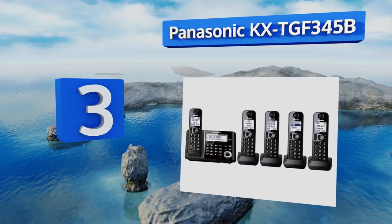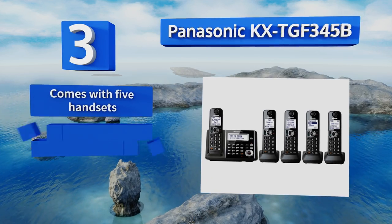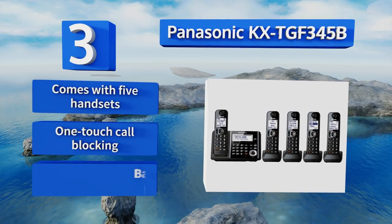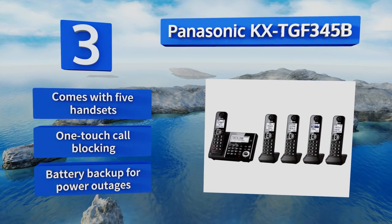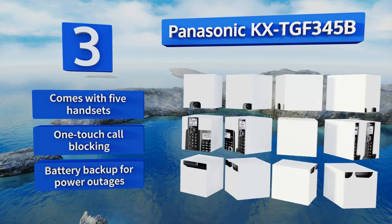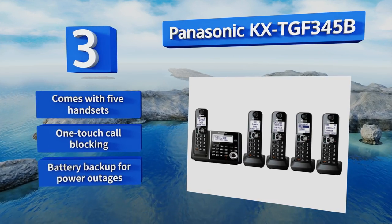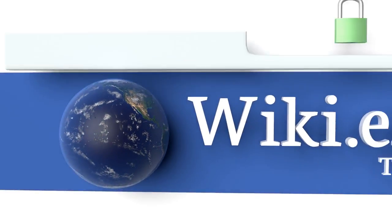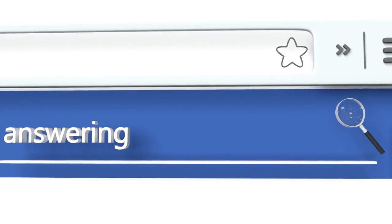Nearing the top of our list at number three, large and bustling families might appreciate the Panasonic KX-TGF345B, which has a 100-number phone book, noise reduction, and even a baby monitor. It includes a big and clear LCD screen which makes checking on incoming callers a snap. It comes with five handsets, one-touch call blocking, and a battery backup for power outages.